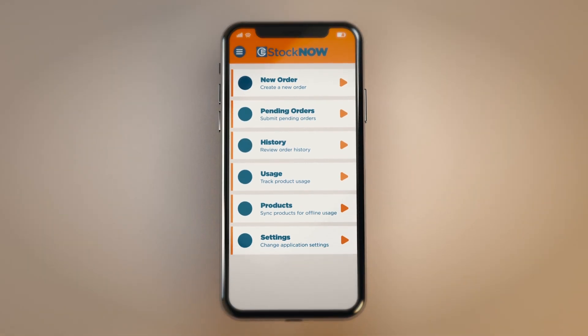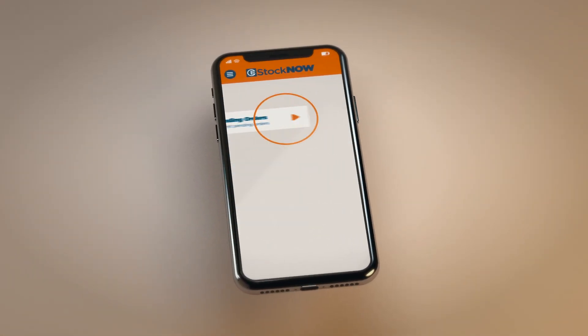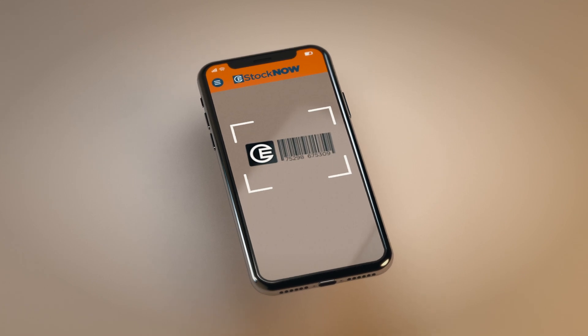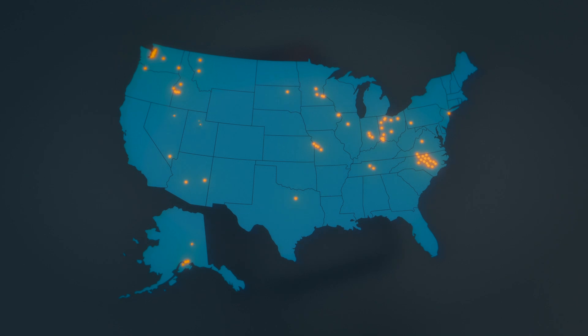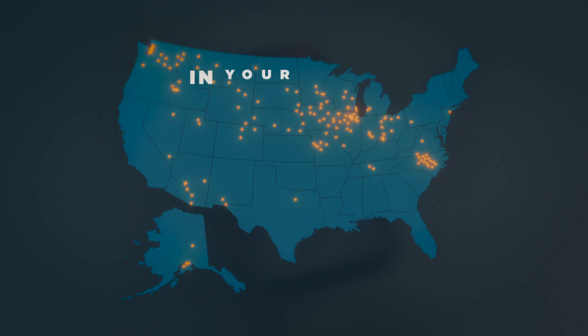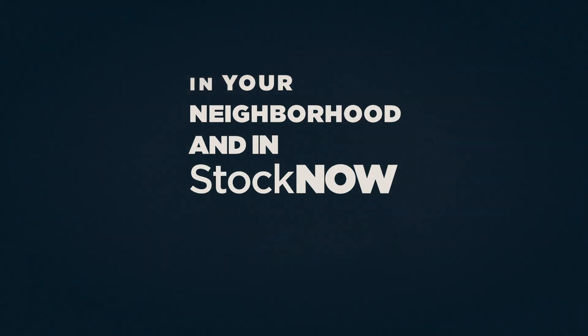Simply customize your supply orders to fit your needs, and when you tap and scan using our mobile app, your product is InStock Now. Supported by our nationwide network of 140 locations, the parts you need and the service you deserve is in your neighborhood and InStock Now.